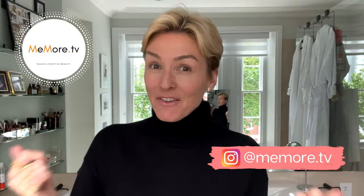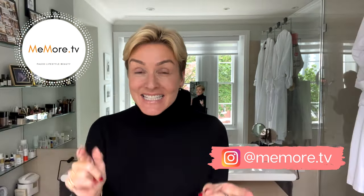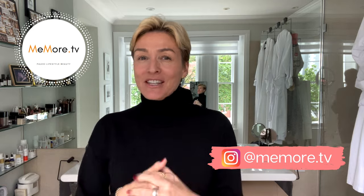Hi, it's Kelly and welcome back to Me More TV. If you're new to my channel, I make videos about paleo beauty and lifestyle. Today I'm going to compare luxury brand Chanel to a smaller brand Maybelline, and a big brush compared to a little brush on their mascaras.